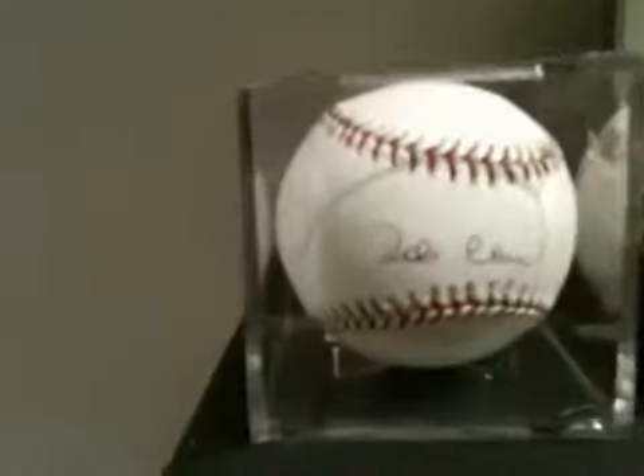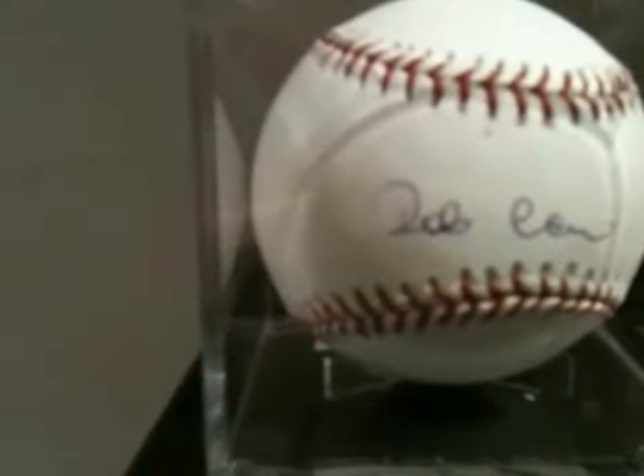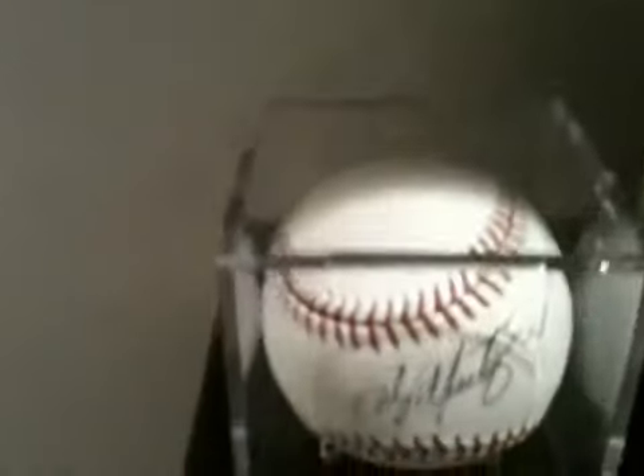A few more down here: Robinson Cano, Alvin Steiner, and Edgar Martinez.